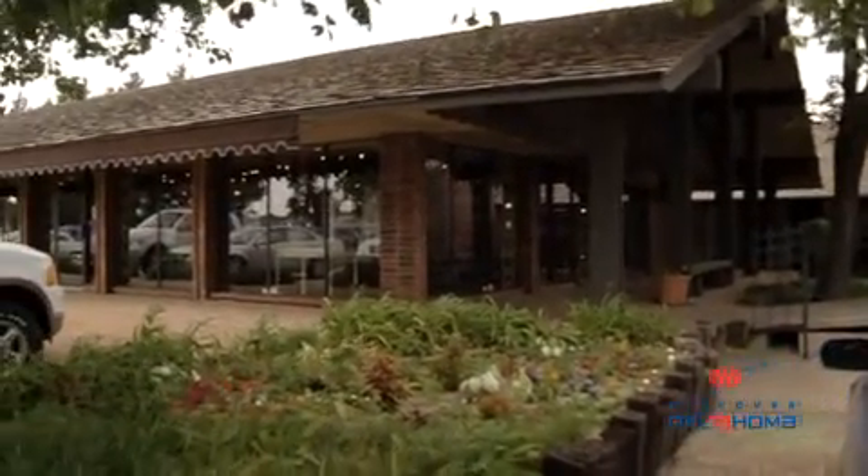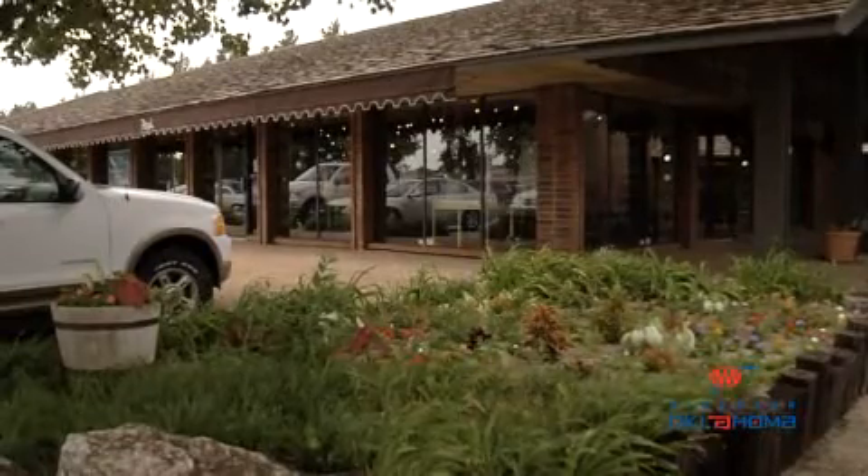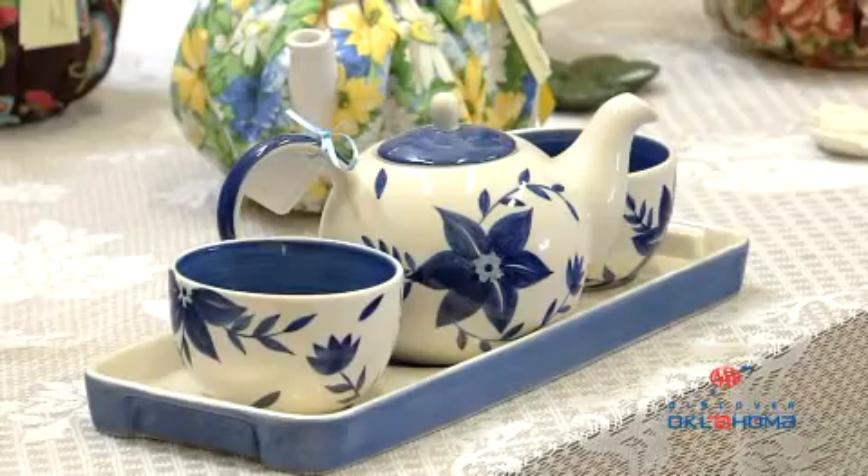If you're looking for a shopping experience that's out of the ordinary, Heritage Hills Shopping Center at 2302 West Willow Road in Enid provides fashion forward clothes, colorful home accessories, and delicious food all in one convenient location.